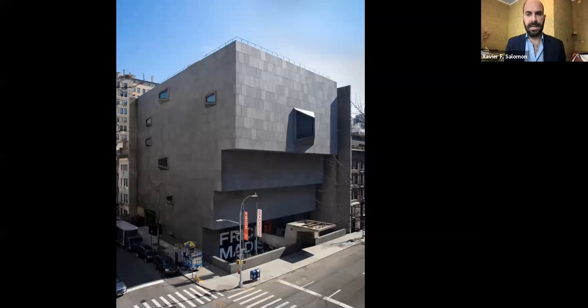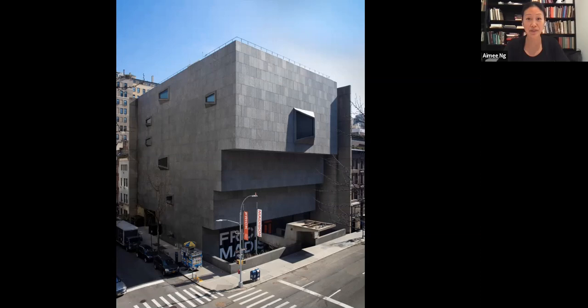The move to Frick Madison took three years in preparation. Everyone is congratulating us and telling us it must be so great, but we're actually already working on moving back to the house and are quite busy with plans for the next three years. It's been a nonstop experience for the two of us to get to this building.